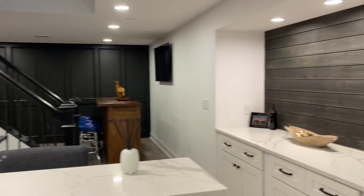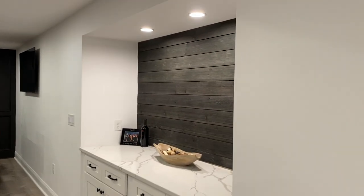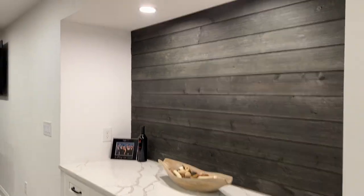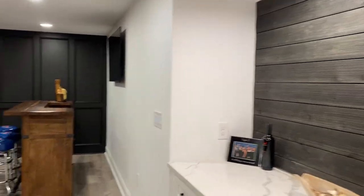Really cool fridge tucked in over there. You come down the stairs and you see this — it's a little concession stand, storage area. We use that little cutout in the basement.